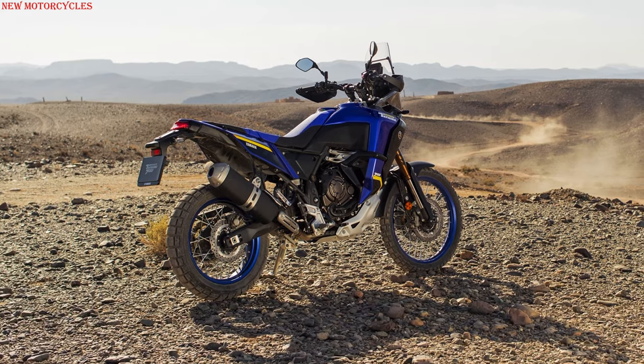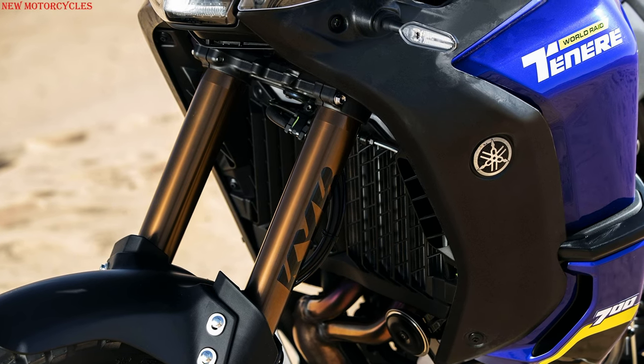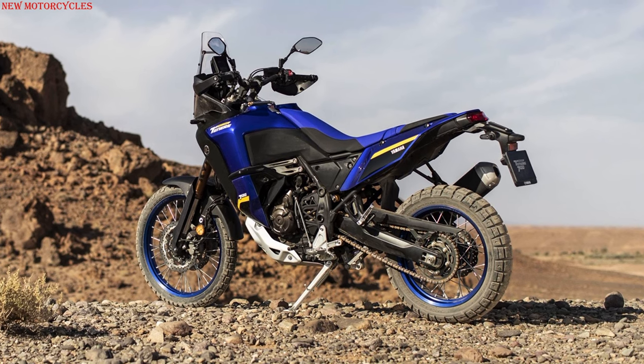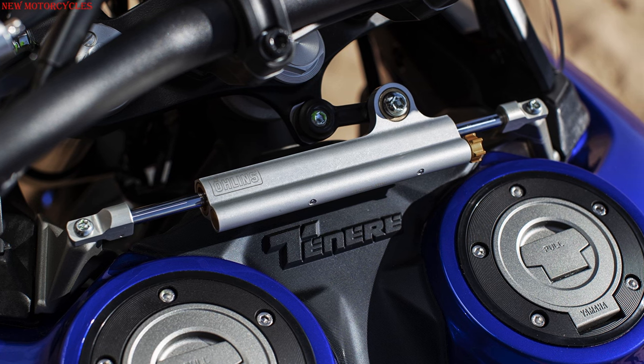High specification 43 millimeter KYB front fork with 230 millimeters of travel and a distinctive bronze finish Kashima coating. Aluminum piggyback rear shock absorber with 220 millimeters of travel. Adjustable Öhlins steering damper with 18 levels of regulation.